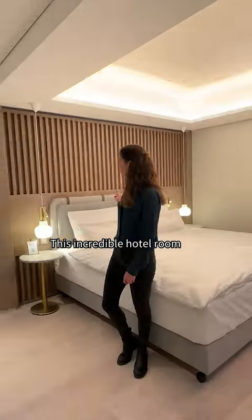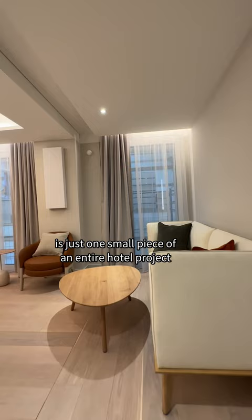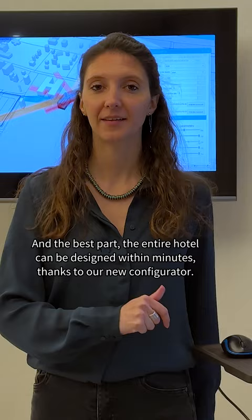This incredible hotel room is just one small piece of an entire hotel project where many individual rooms like this one can be combined together. And the best part — the entire hotel can be designed within minutes, thanks to our new configurator.